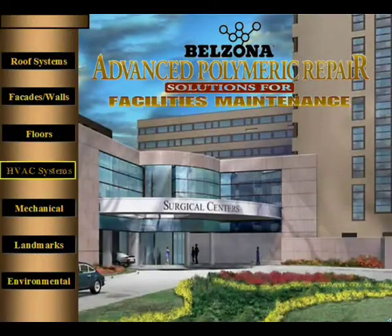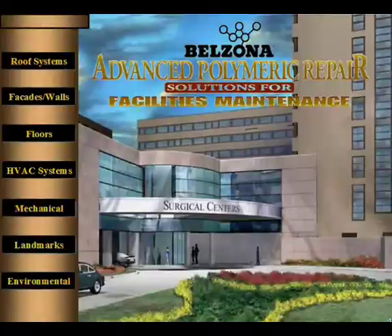So whether your problems are mechanical, safety-related, due to environmental degradation, or aesthetic in origin, Belzona's high-performance polymers are the answer. This brief summary of what can be accomplished with Belzona is only the beginning. With over 50 different materials and decades of experience, the possibilities are only limited to your imagination. Thank you for your attention.